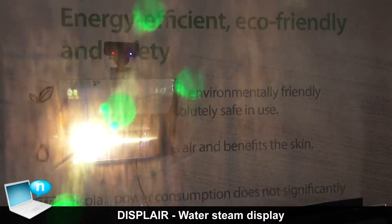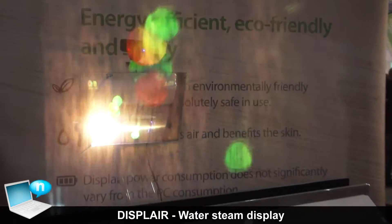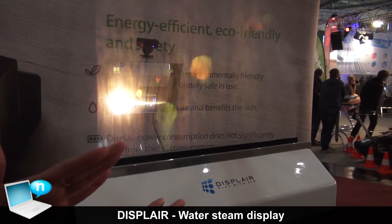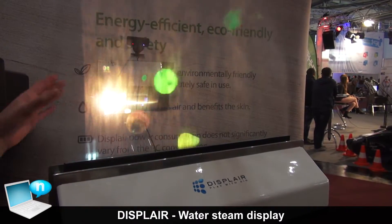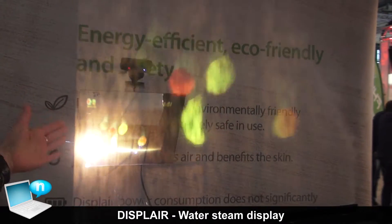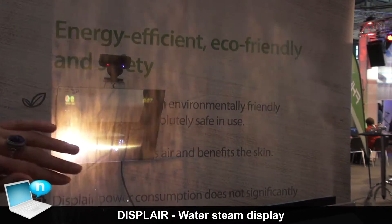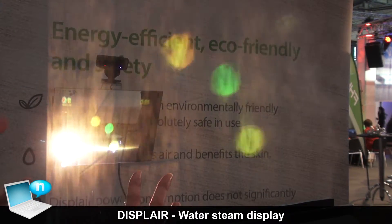This Displayer is working with water steam. We have water which is cut up in a special kind of way so that the steam is hard enough to have light on it, so that we have a picture on the water steam.